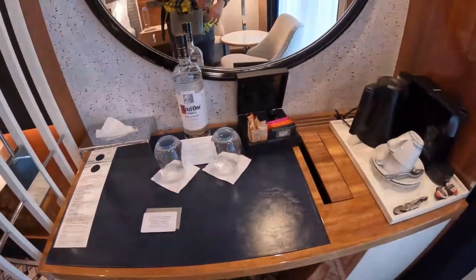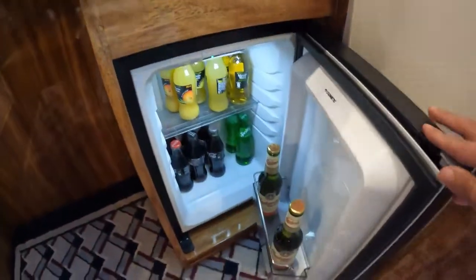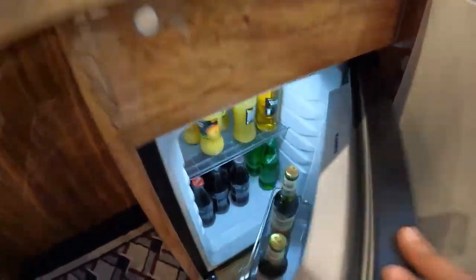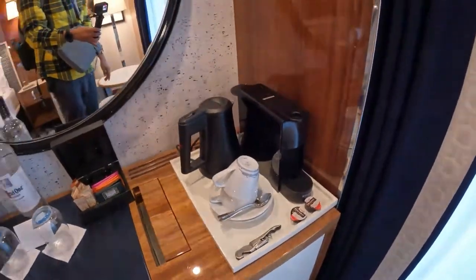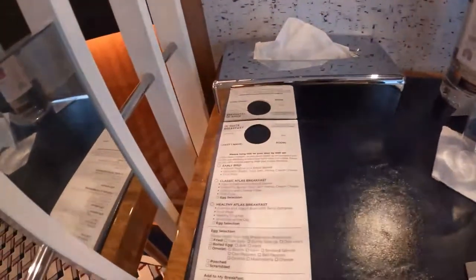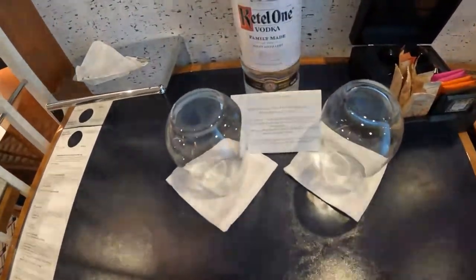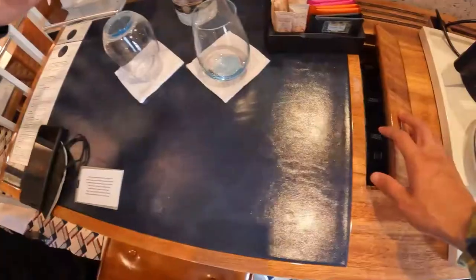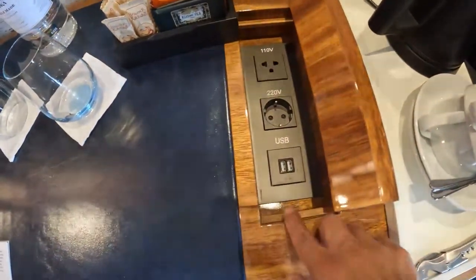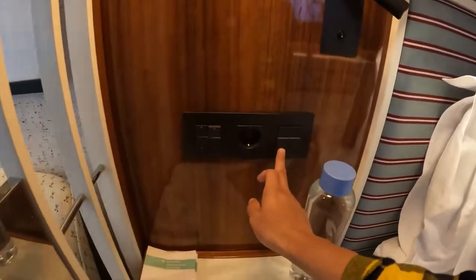One of the best features I liked about this ship is the all-inclusive pre-selected minibar, which includes your favorite choices of spirits, beer, soda, and juices. There is also an espresso machine which came in handy in the morning, and a kettle for hot water. You will also find the food service menu, which is free and available 24 hours. They also offer a variety of teas which come with sugar and everything else you would need to make your coffee and tea.